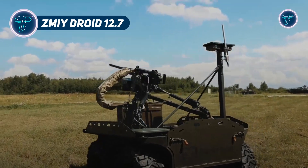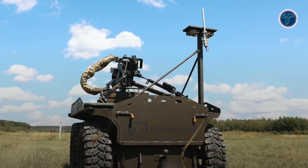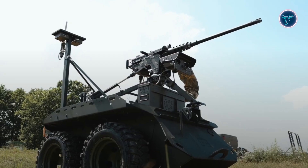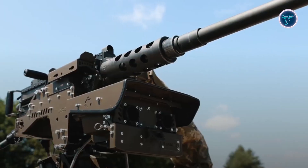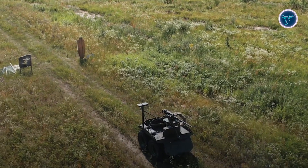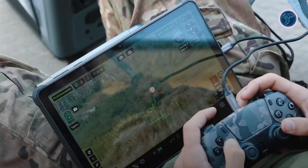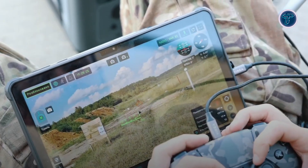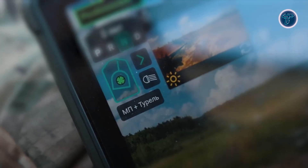The Zimii Droid 12.7 is an advanced unmanned ground vehicle jointly developed by Ukrainian defense firms DevDroid and Rovotech. Built on Rovotech's Zimii platform and equipped with DevDroid's Wally 12.7 combat module, it serves as a mobile reconnaissance and strike unit for modern battlefields. The system mounts a 12.7mm M2 Browning-caliber remote weapon station, providing direct fire support while keeping operators safely distant. Its armored chassis resists small arms fire, anti-personnel mines, and FPV drone impacts, enabling frontline deployment.